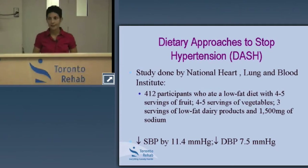What did they find? These people followed this way of eating for about three months. It helped to lower their systolic blood pressure — the top number in your blood pressure reading — by 11.4 millimeters of mercury. At the same time, it lowered diastolic blood pressure — the bottom number — by seven and a half millimeters of mercury, just from making changes to the diet alone.